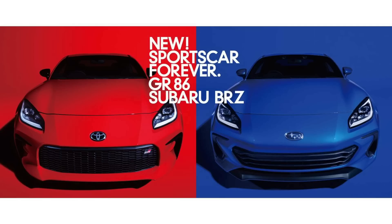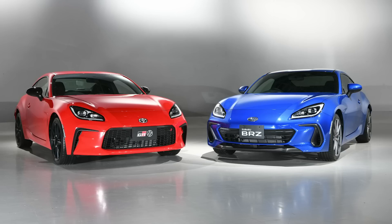The GR86 gets an L-shaped DRL instead of the C-shaped daytime running lights on the BRZ. Let me know in the comments which version you prefer. Personally I prefer the BRZ — it just looks a little more stylish to me, maybe because I liked the previous generation BRZ. A lot of people really like the GR86 styling though, and I think it still looks good.